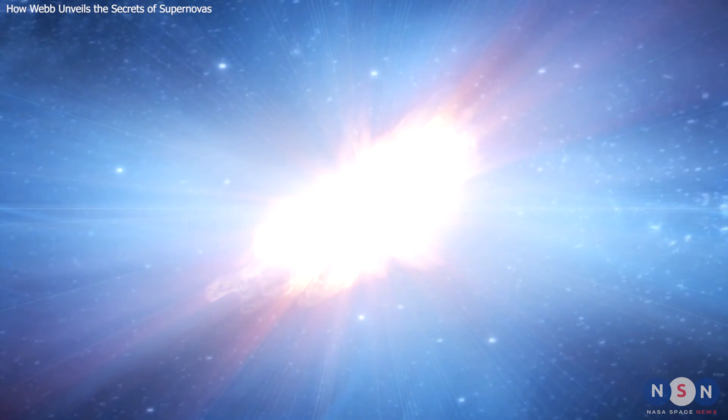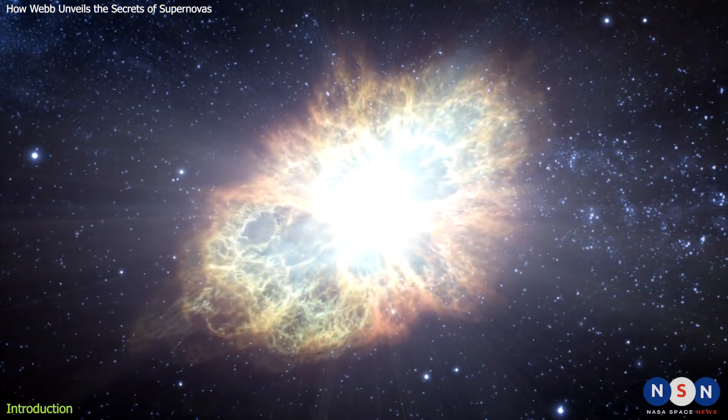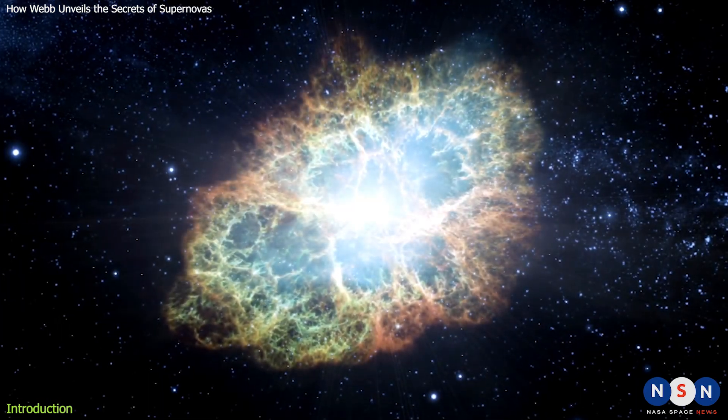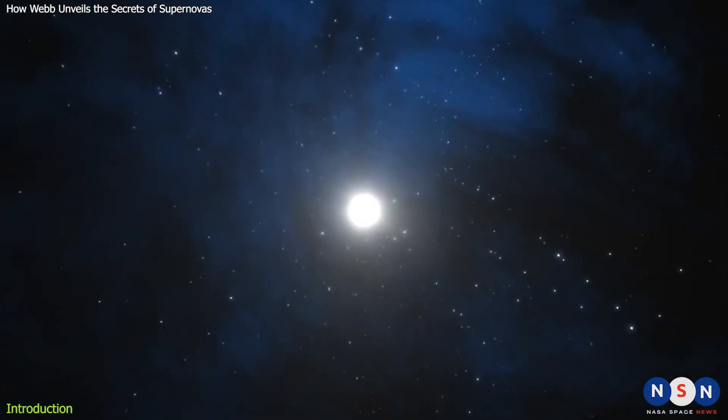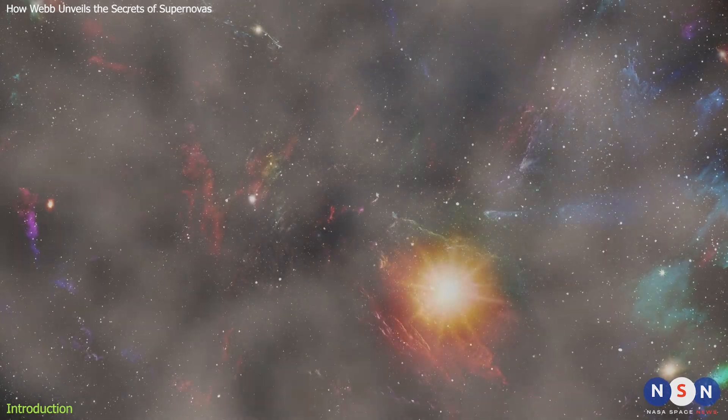Supernovas are some of the most spectacular events in the universe. They are the explosive deaths of massive stars that can outshine entire galaxies. But did you know that these cosmic fireworks also create and spread dust throughout space? Dust that is essential for the formation of new stars, planets, and even life.